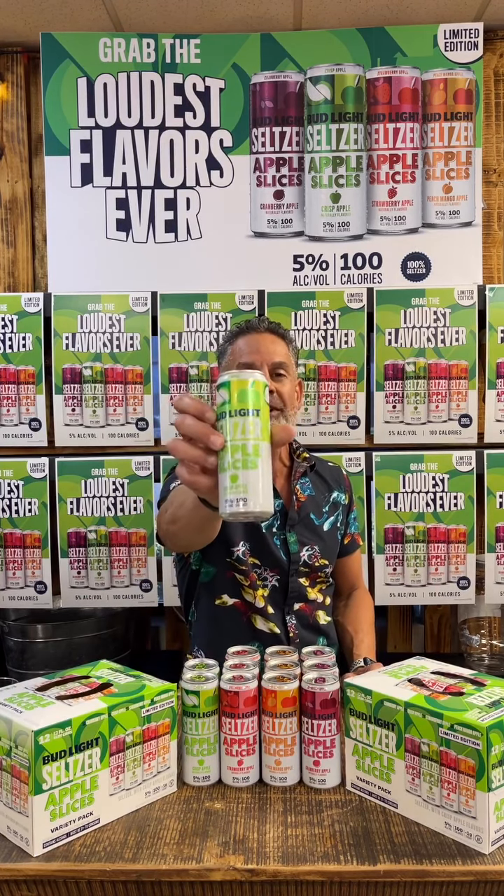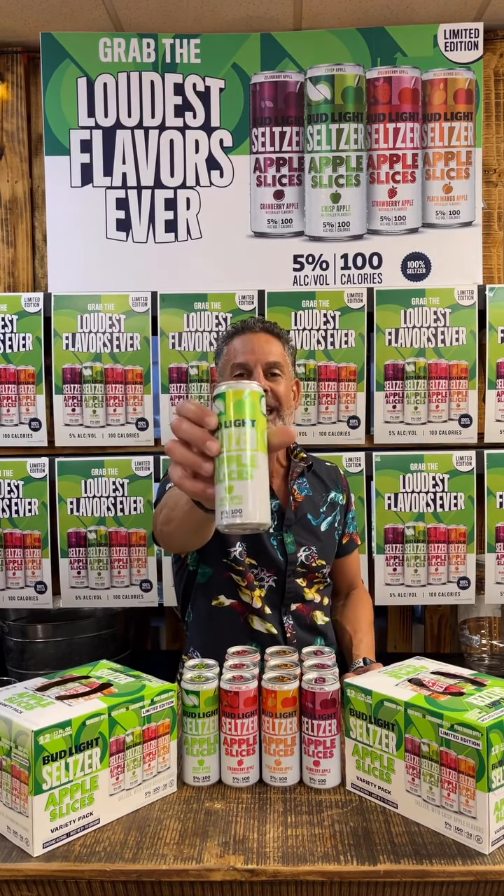Here's the packaging right here. They come in a variety pack, four of each flavor that I mentioned, slimline 12-ounce cans with beautiful graphics that really pop and stand out. And here's the sound we all love to hear — one, two, three. Oh, it's a beautiful sound right there.